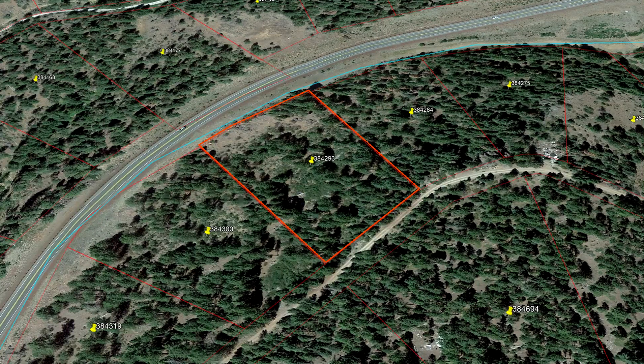We got another exciting property for us. This is in Klamath County — it's a new county for us. This is 2.54 acres.